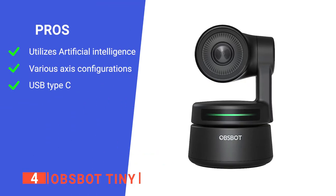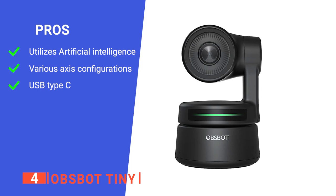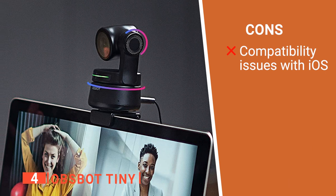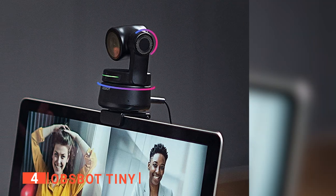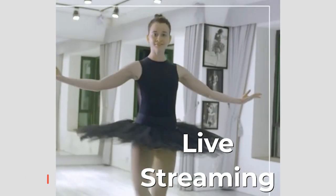Its pros are that it is AI-powered, it has two axis gimbals, and it uses USB Type-C to transfer footage. However, it might not be compatible with Mac operating systems. The OzBot Tiny is an excellent device for people who stream or run large meetings.